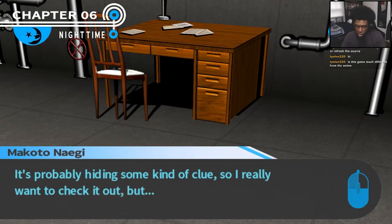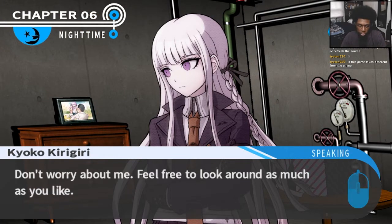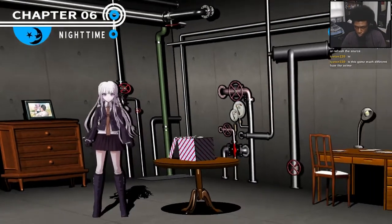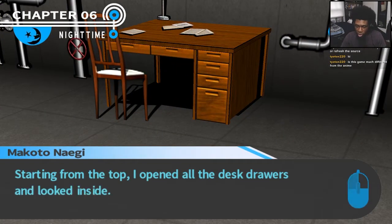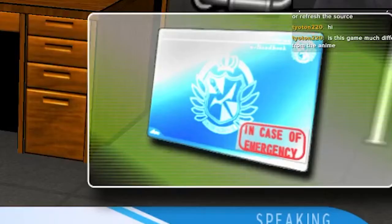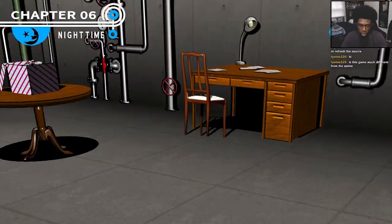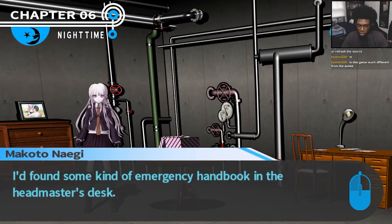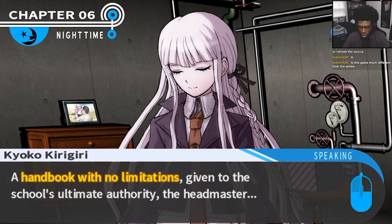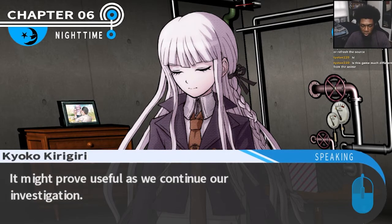Headmaster's desk — it's probably hiding some clues, so I really wanted to check it out, but I didn't want to touch Kyoko's dad's desk without her permission. Don't worry about me. Feel free to look around as much as you like. Never let anything get in the way of the investigation. Starting from the top, I opened the desk drawers and looked inside, rummaging through each one, finding nothing but unrelated documents. But in the last drawer — this is an e-handbook, right? And it's labeled: 'in case of an emergency.' I found some kind of emergency handbook — a handbook with no limitations, given to the school's ultimate authority, the headmaster. It might prove useful as we continue our investigation.